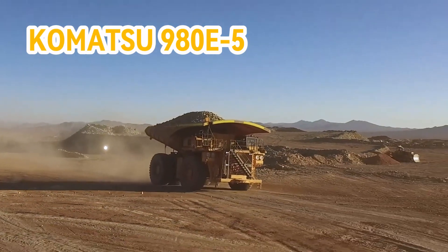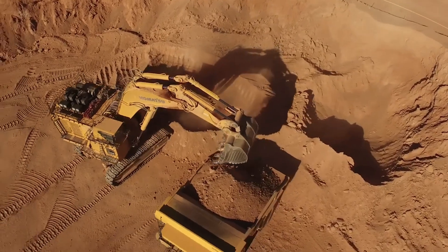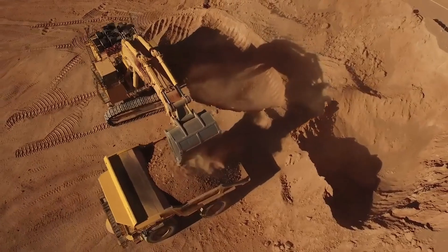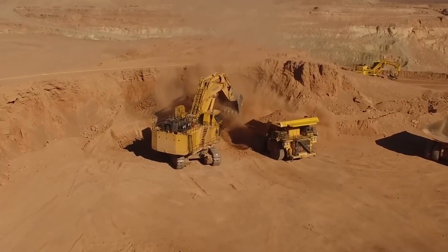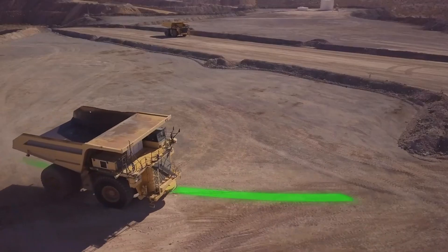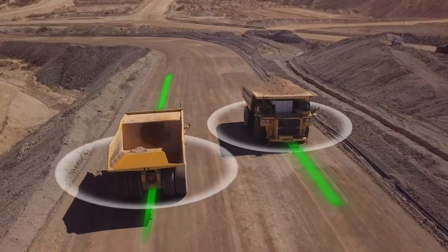Number 5: Komatsu 980E5. This gigantic mining truck is not only massive, but also quite efficient. It can carry a payload of 363 metric tons, which is like transporting 57 adult African elephants.